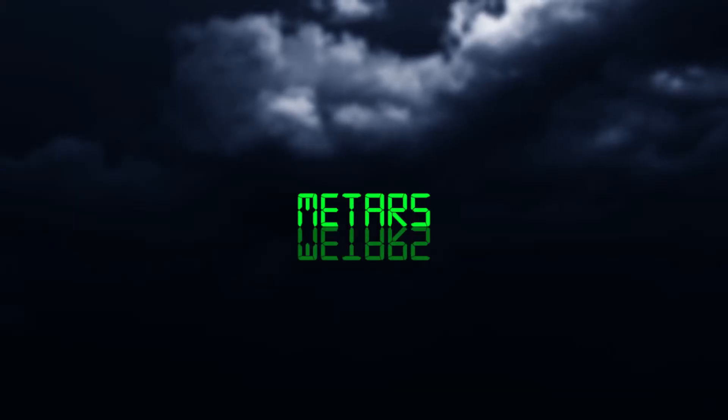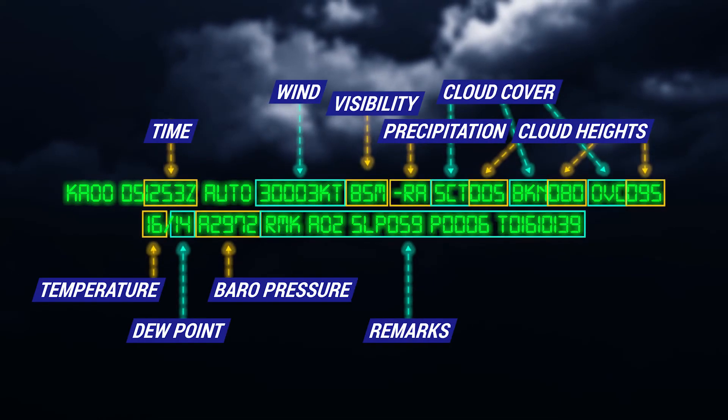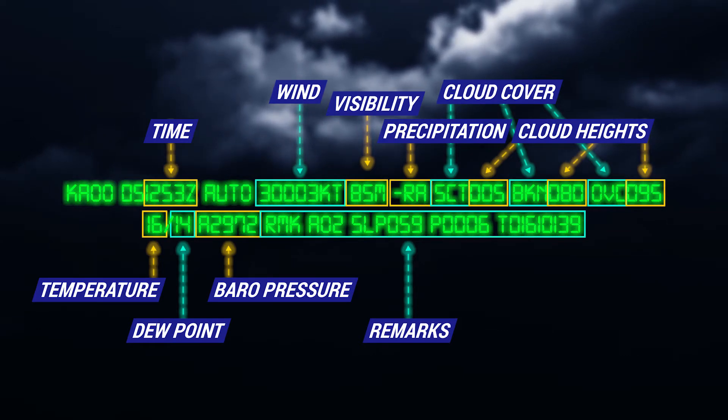Meteorological Aerodrome Reports, or METARs, use an international standard code for reporting surface weather observations. METARs are updated hourly, or as needed, with rapidly changing weather conditions.